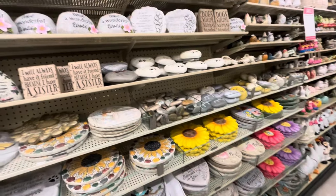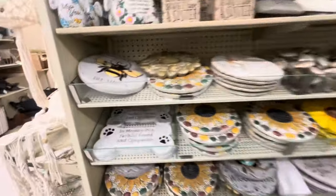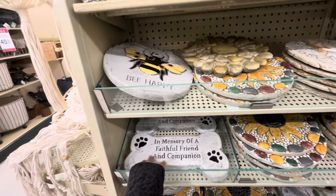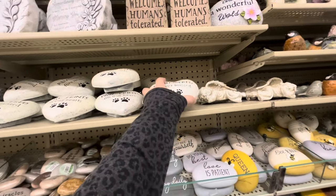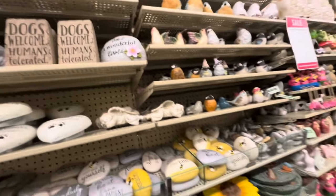I walked into this aisle and I already want to cry. It says 'In Memory of a Faithful Friend and Companion' — this is all 40% off. 'Forever Remembered, Forever Missed.' Oh no. I want to keep looking but it's too hard right now.